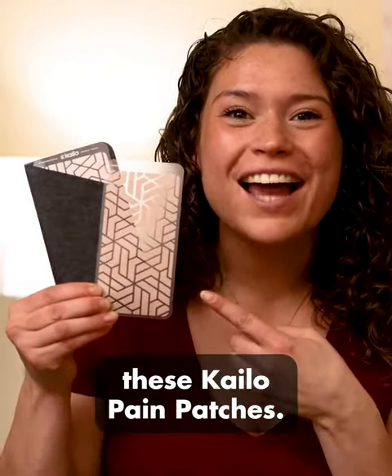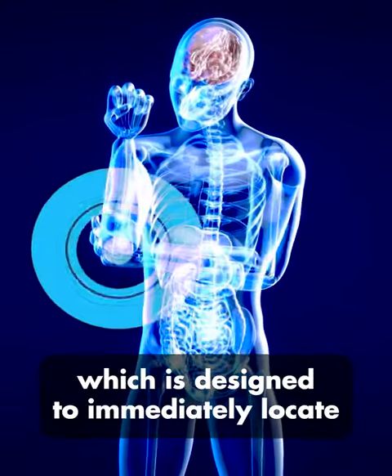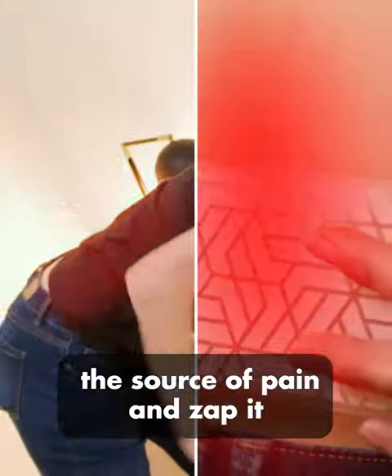That's when I came across these Kylo pain patches. They are made using microtechnology, which is designed to immediately locate the source of pain and zap it within seconds.